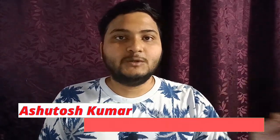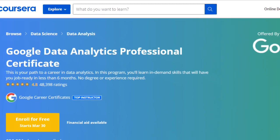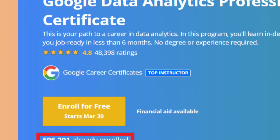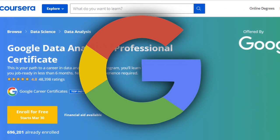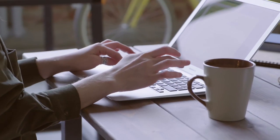Hello everybody. In this video I'll be speaking about the Google Data Analytics certification course. Nowadays this course is so popular among people who want to make a transition into the data analytics profile or want to become a business analyst. You can see these numbers on my screen — close to around 7 lakh people have already enrolled, and the average rating is 4.8. This course is one of the top highest-rated courses on the Coursera platform.